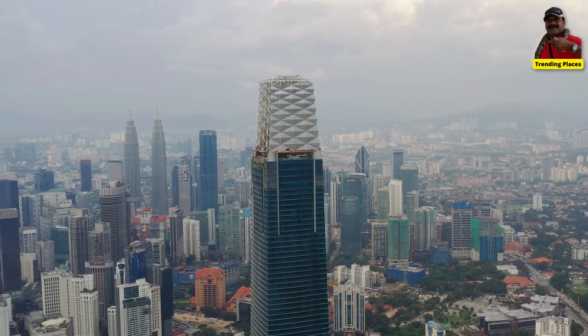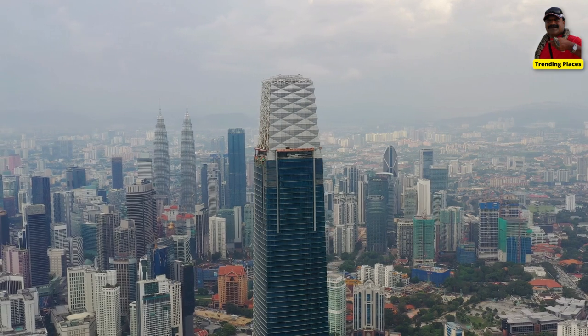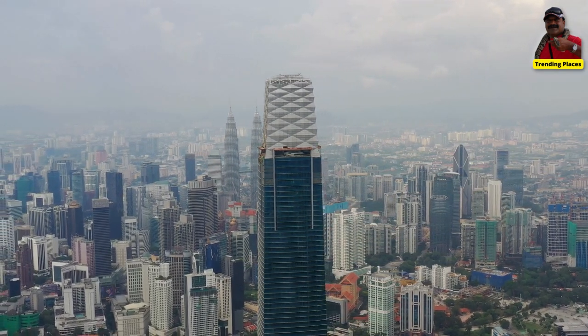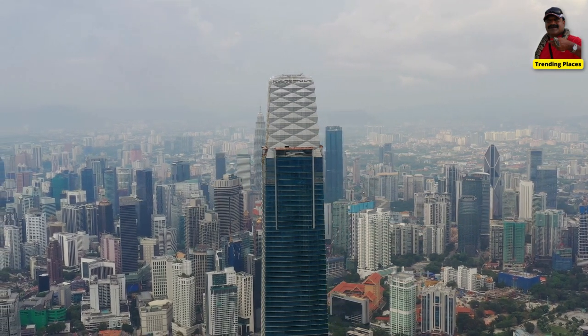The tower is located in the heart of Kuala Lumpur, at the site of the former Stadium Merdeka, which was the venue for Malaysia's independence in 1957.